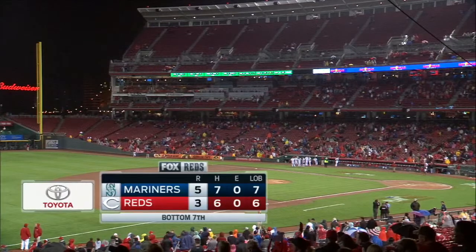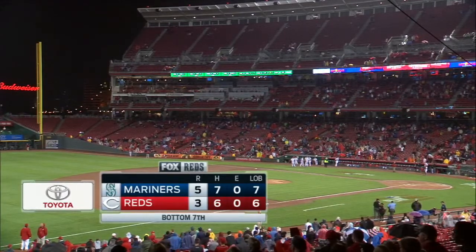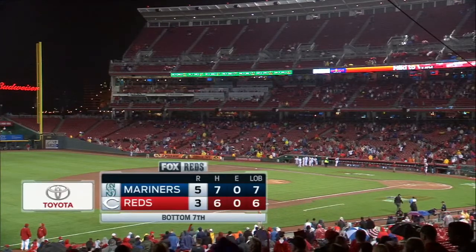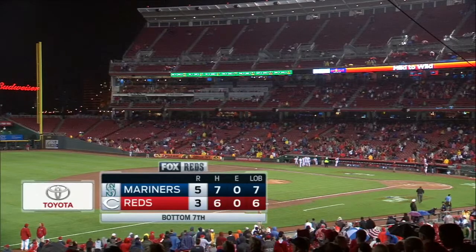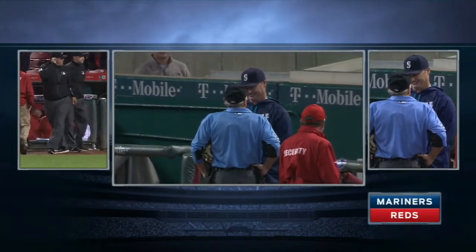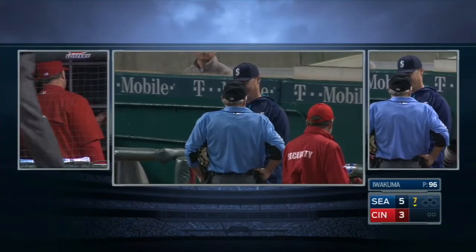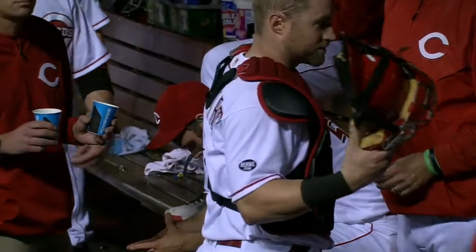5-3 Mariners lead the Reds. Defenders are still on the field because Scott Service and the Mariners are challenging that last play. And the official ruling is indeed he is out. Umpires going to both benches here, explaining the situation. Here you see crew chief Tom Halyon talking to Scott Service.